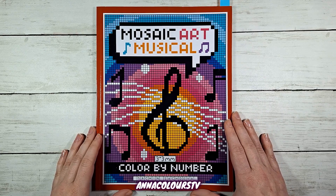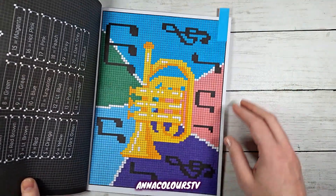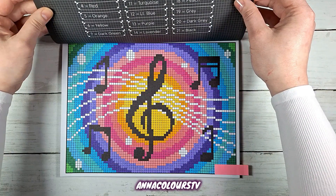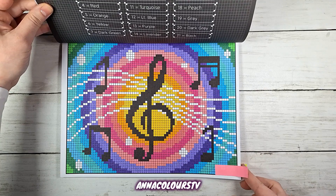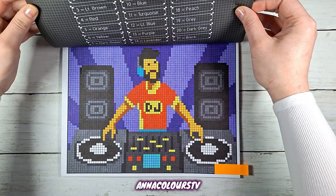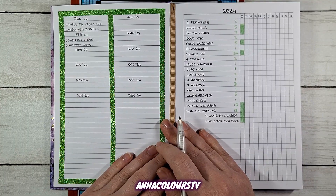Last but not least, Such and Such Diva Mosaic Art Musical Color by Number. I had four pages left to complete in this book and it is now done. Last four pages completed — book done. Pretty happy about it.